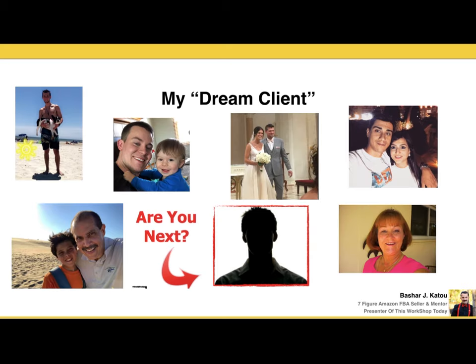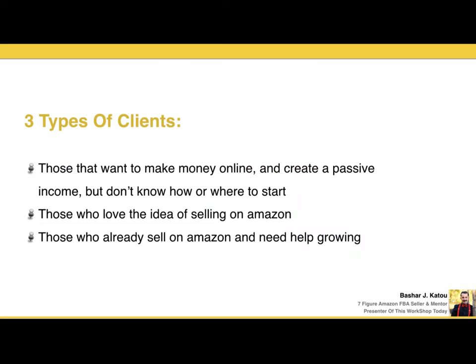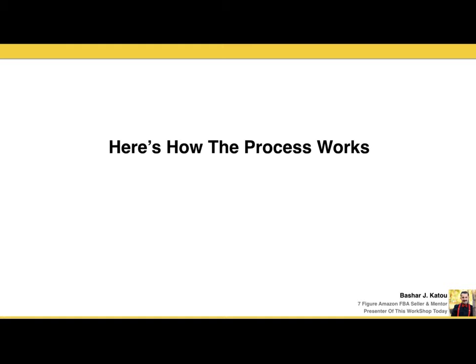These are my dream clients — people I actually brought in to work with me personally and helped accomplish greatness selling on Amazon. Right now I'm looking for my next dream client: those committed, serious, with the conviction to know more and literally want to scale and create a massively profitable business. The three types of clients I personally love working with are: those who want to make money online and create passive income but don't know how or where to start; those who love the idea of selling on Amazon; and those who already sell on Amazon but need to grow.